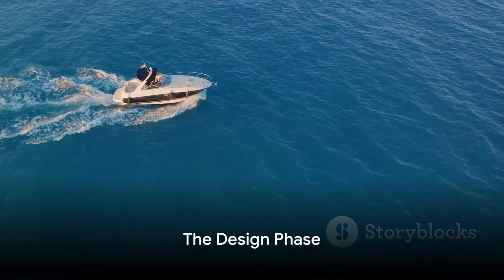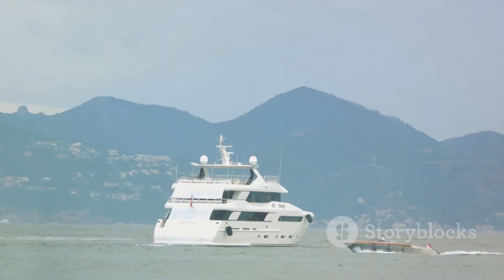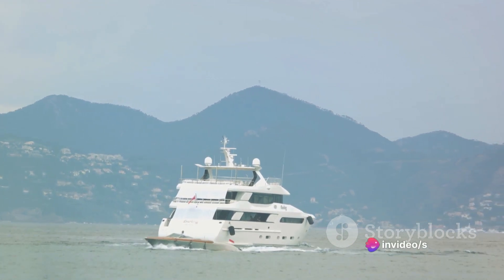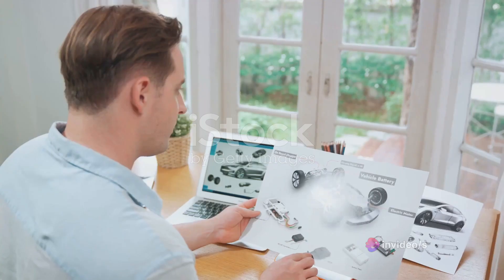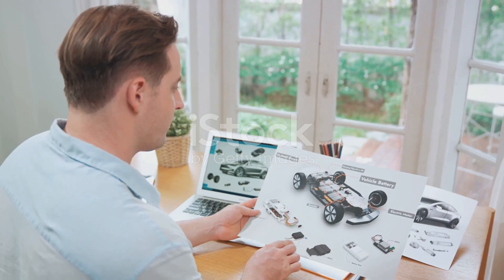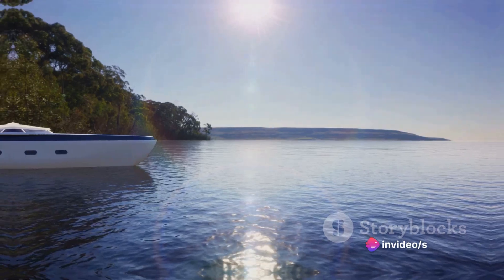The design phase is a critical first step in the creation of any yacht, and with the Azam it was no different. The Italian firm Nauda Yachts was tasked with creating a design that would be both aesthetically pleasing and technologically superior. This phase took over a year to complete with meticulous attention to every detail. The end result was a design that was sleek, elegant, and functional, ready to be brought to life.